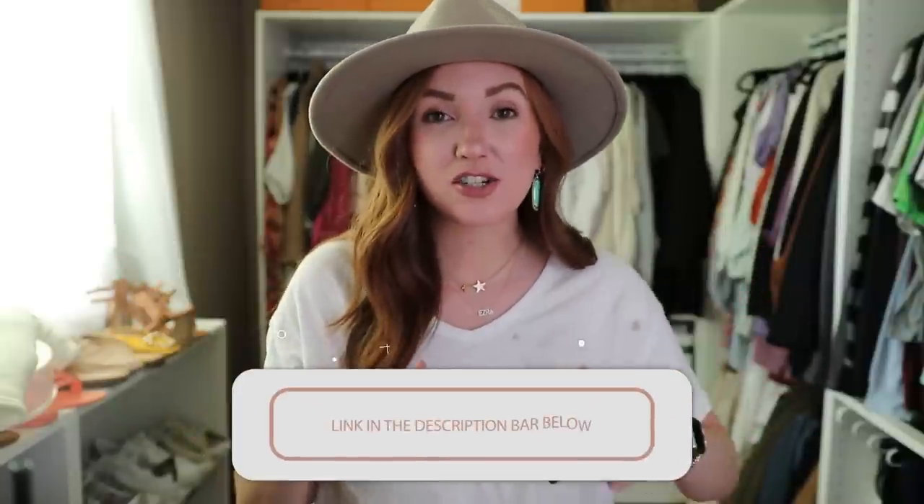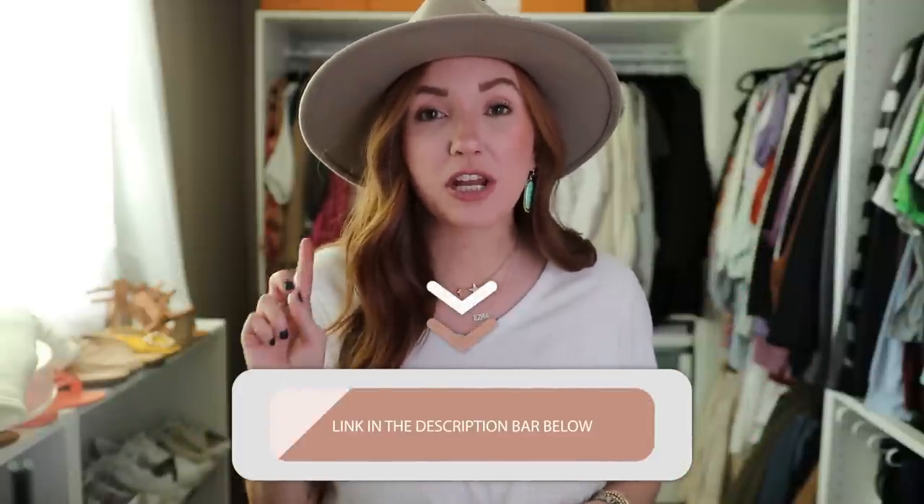Everything I'm talking about is going to be linked in the description bar below. I will also put the number on the screen that corresponds with it down in the description bar — so the first item you see would be labeled number one on screen and also number one in the description bar, so you can easily find things you want based on the numbers. I'll also have color information down there. It's all going to be in the description bar.